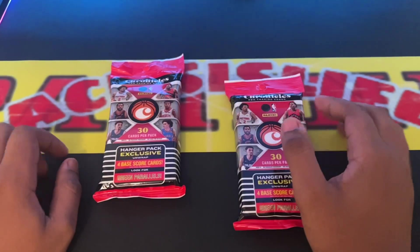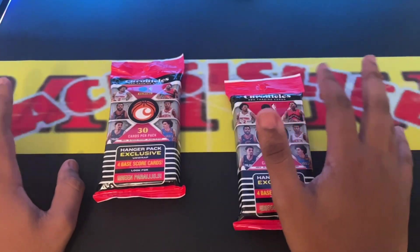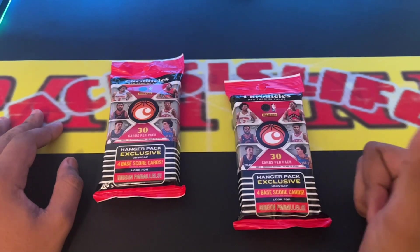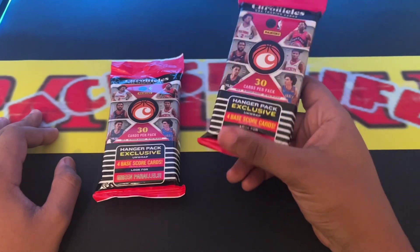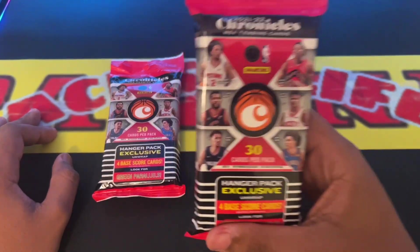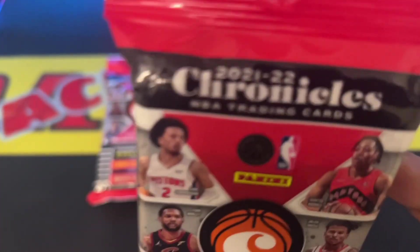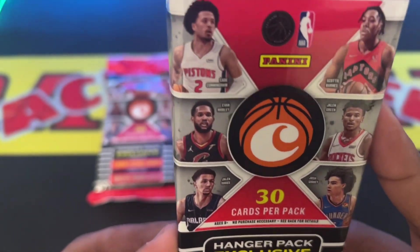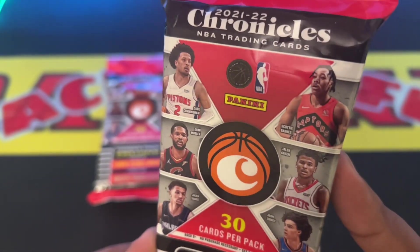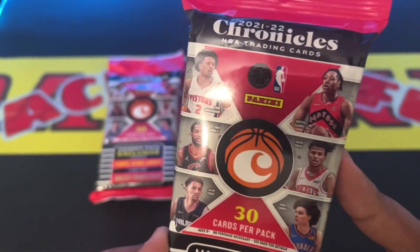They didn't have any new 2022 draft picks — I ain't seen them yet. But these are the last year rookies. It's 30 cards per pack. Look at Jalen Suggs, Davion Mitchell, Cade Cunningham, Scotty Barnes, Jalen Green, and Josh Giddey on the front.